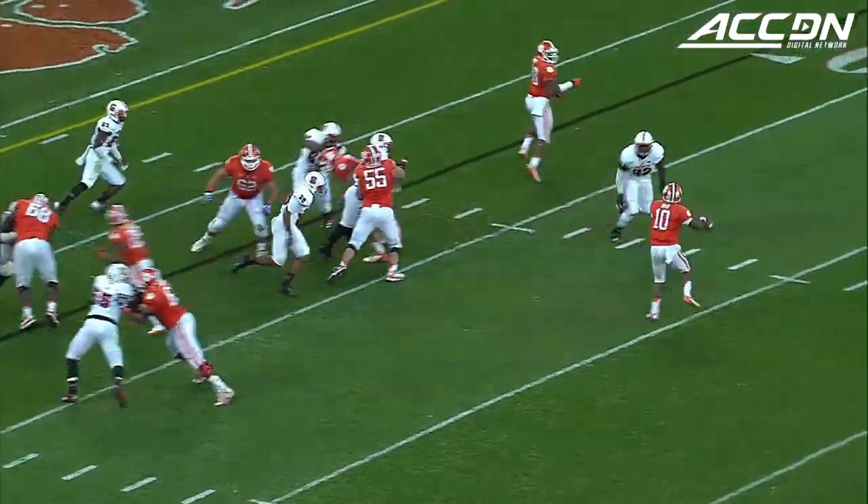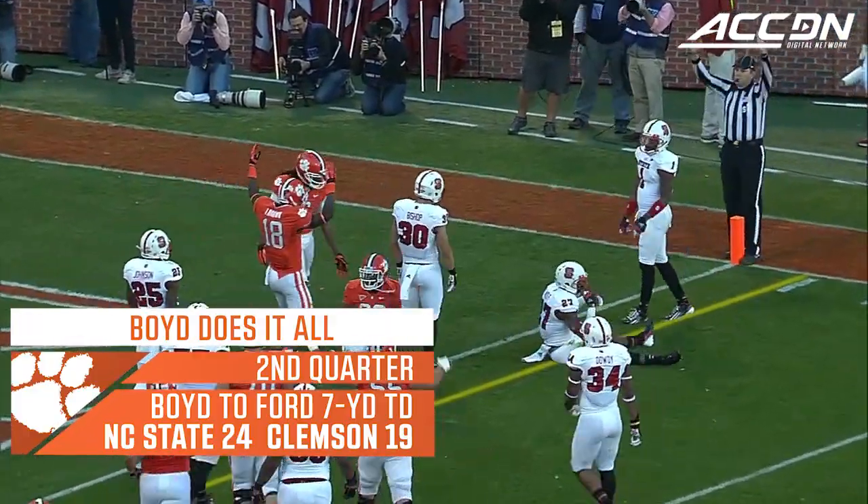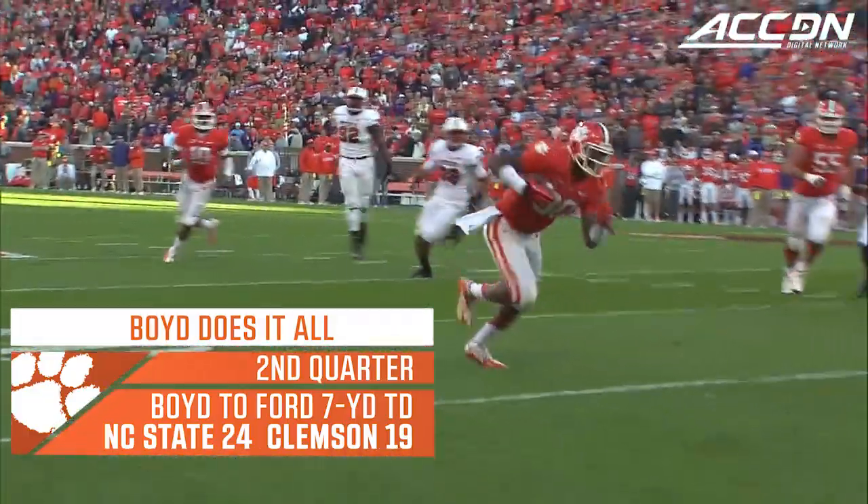McDowell was back in. Boyd with a keeper goes out in the flat to the tight end Ford. Touchdown.